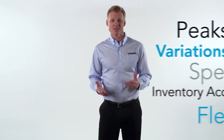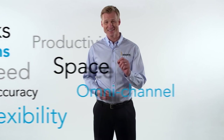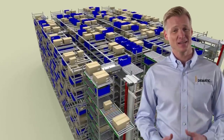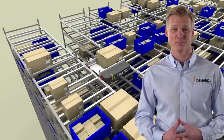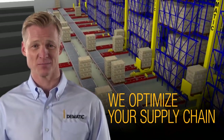There are many challenges that impact your company's supply chain performance today. Domatic can help. At Domatic, we design, build, and implement intralogistic solutions that help businesses realize improved performance and productivity. Simply put, we optimize your supply chain.